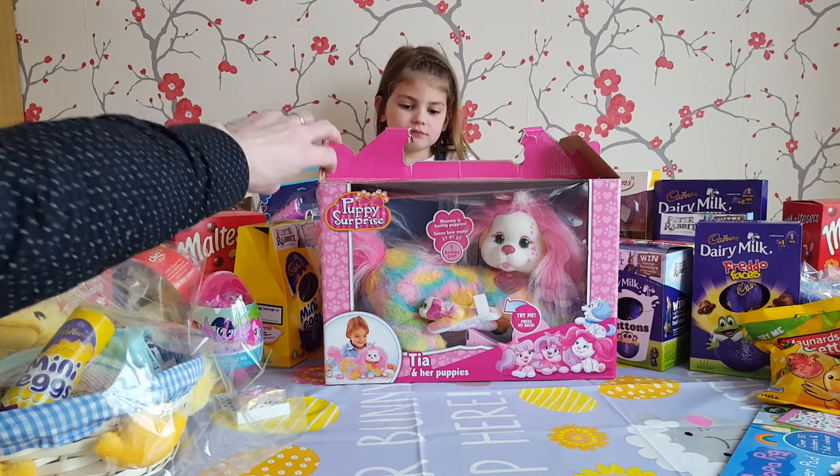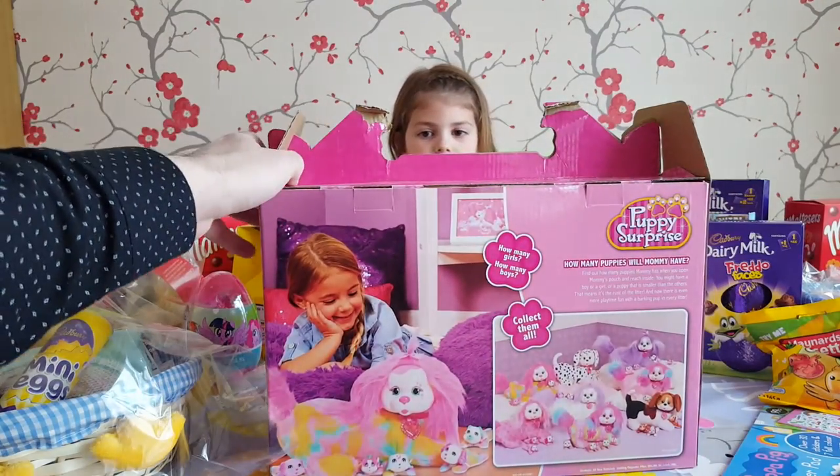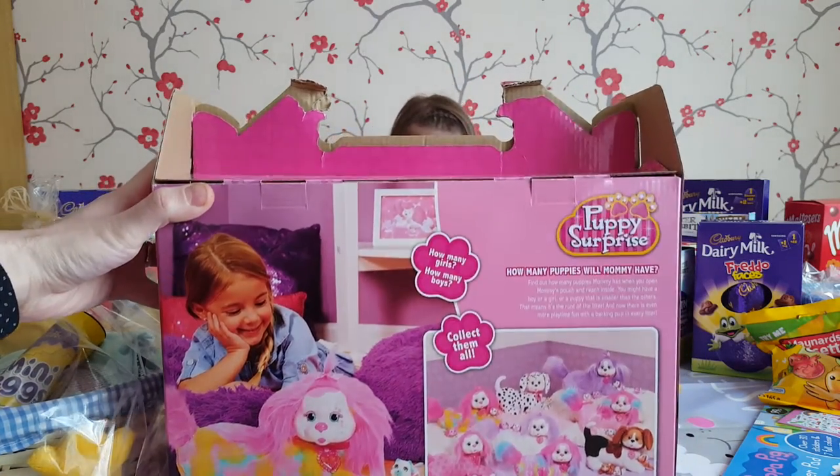Shall we have a look at what's on the back? So it's a really cool little box — it shows you on the back all the different types. So how many girls and how many boys? How many puppies will Mummy have?